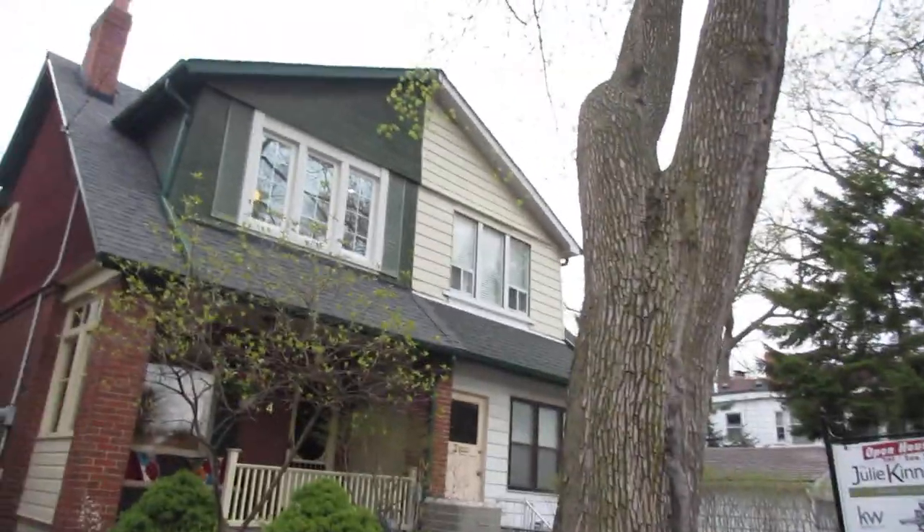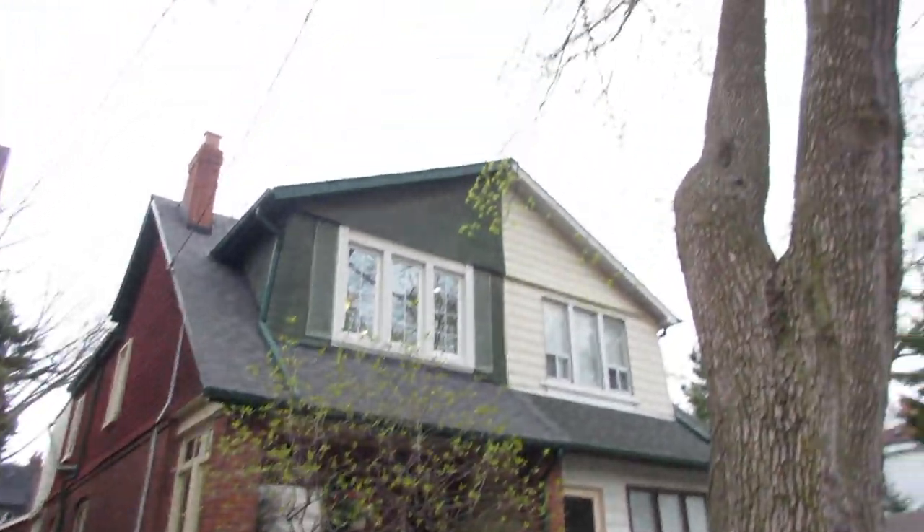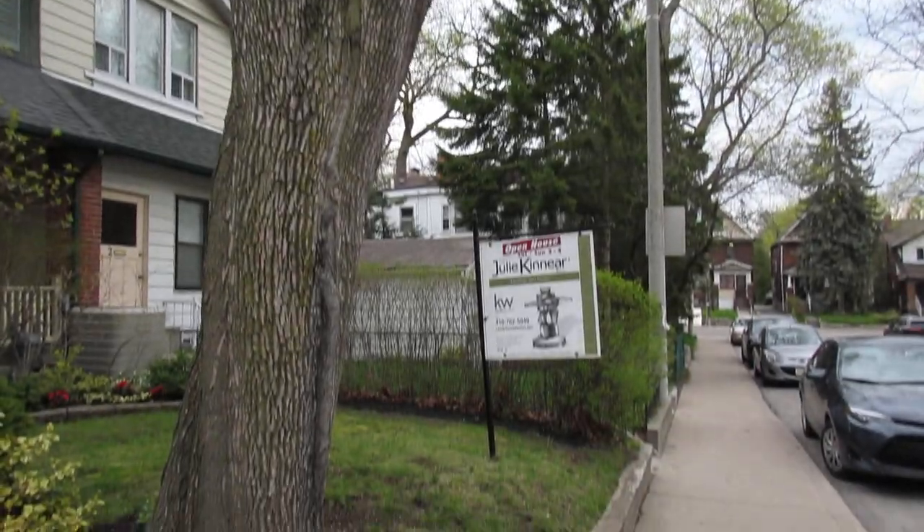Hi, I'm Julie Kinnear of the Julie Kinnear Team from Keller Williams Neighbourhood Realty, and I'm extremely proud to present 4 Webb Avenue. We're in prime Bloor West Village here, and this is a lovely three-bedroom semi with an addition off the back. Right away you might notice this beautiful tree — a gorgeous maple that creates lots of shade in the summer.